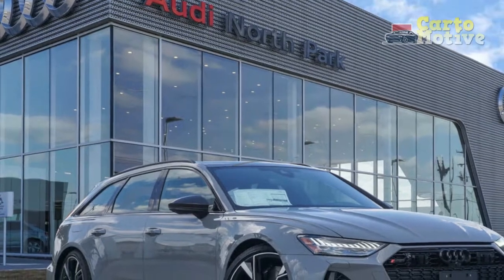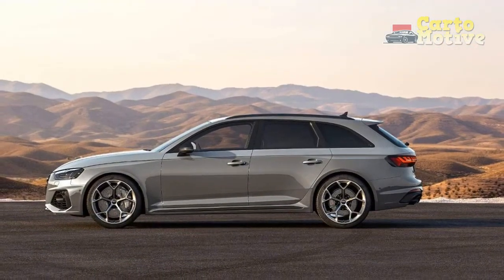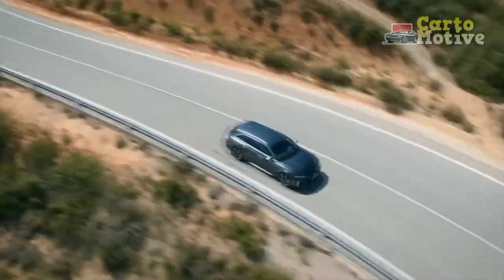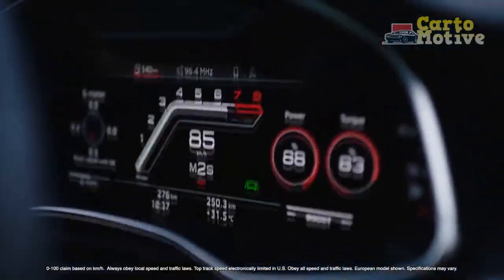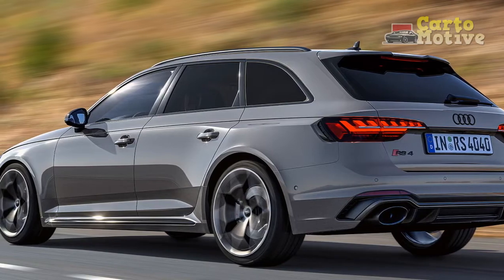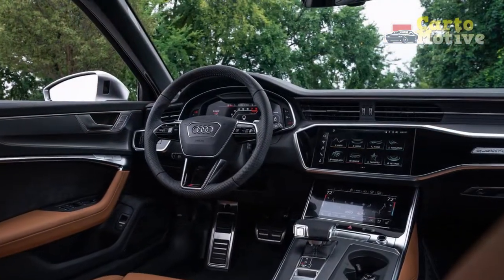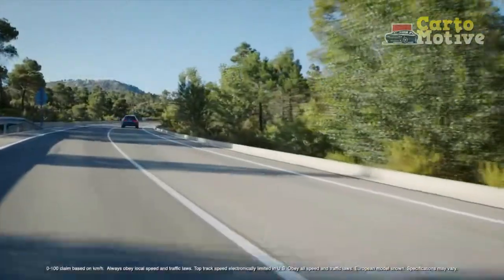Dimensions: The RS6 Avant has impressive dimensions conducive to interior space. This executive Avant measures 196.7 inches in length, is 83.5 inches wide when you include the wing mirrors, and is 58.6 inches tall. This German bomber rides on a 115.3-inch wheelbase and has a front and rear track of 65.7 and 65 inches respectively. With all that junk in the trunk, the RS6 Avant tips the scale at around 5,000 pounds — the last model was 4,960 pounds, and while official figures aren't available for the latest model, we'd wager it'll be more or less the same.